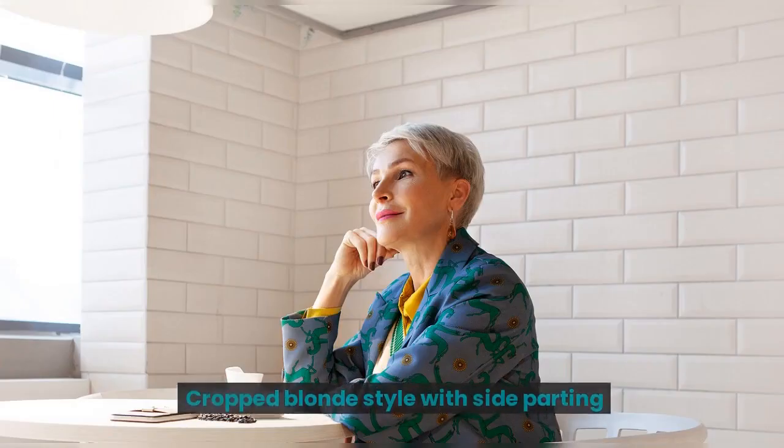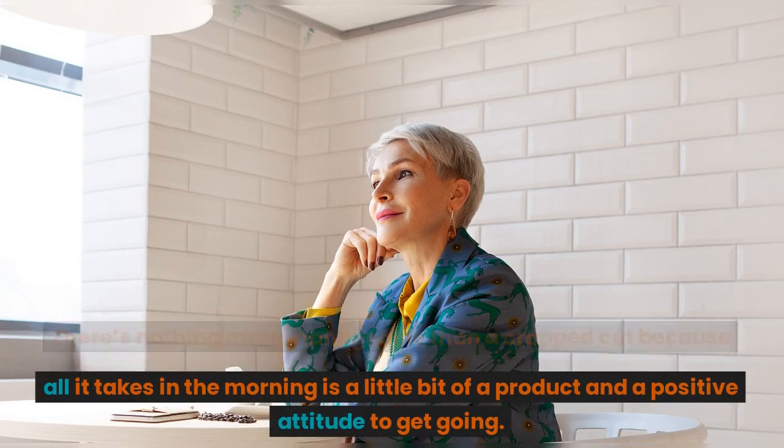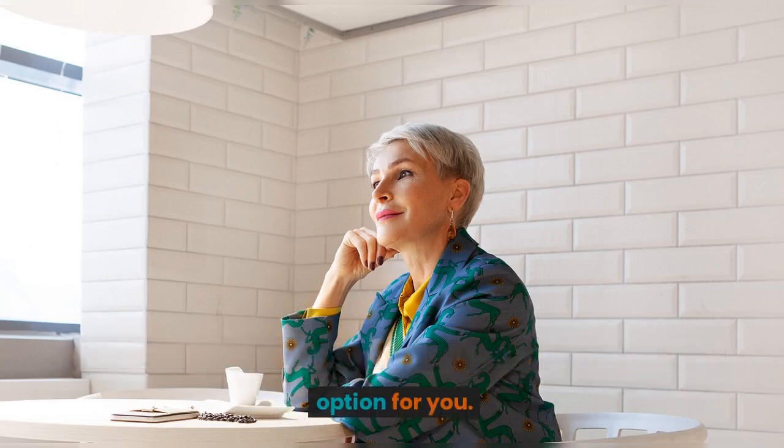Cropped blonde style with side parting. There's nothing more manageable than a cropped cut because all it takes in the morning is a little bit of product and a positive attitude to get going. If you're tired of the upkeep of longer locks, this might be the option for you.